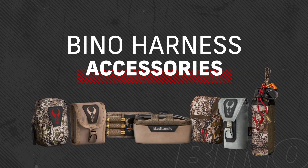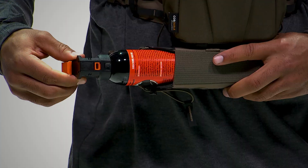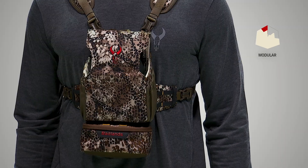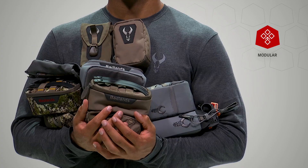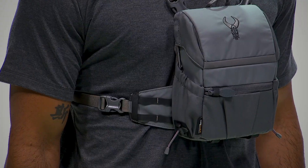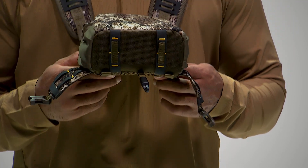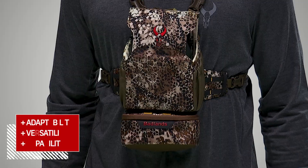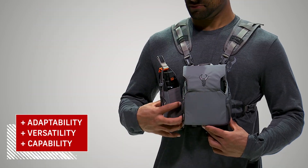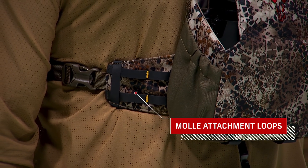One thing hunting has taught us is that predators adapt. With Badlands' full line of binocular harness accessories, you can adapt to anything — different hunts, different species, changing weather, and more. Every one of these accessories works with Badlands binocular harnesses that feature Molle attachment points. No other harness system gives you this level of adaptability. You decide what's important on a hunt and build your rig accordingly, quickly attaching accessories to the side wings using the Molle attachment sticks.